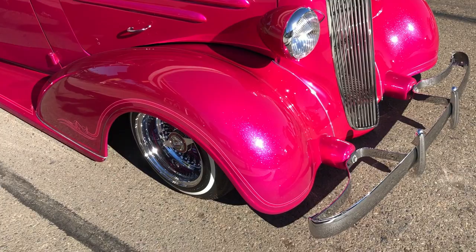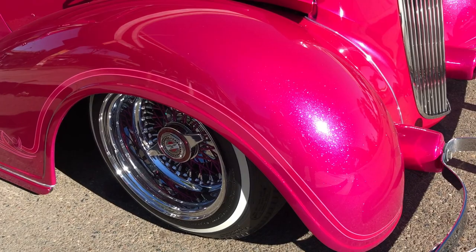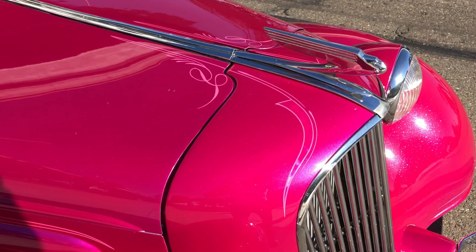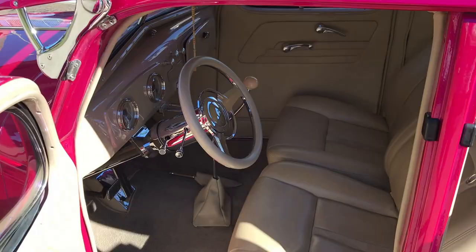I don't know if you guys can see the paint on here, but it's super super smoky in the sunshine out here in Chicano Park, San Diego. Just look at that sparkle — incredible. And then if you go to the hood, pin striping — incredible work. Check that out.